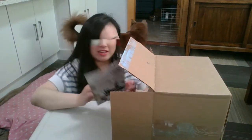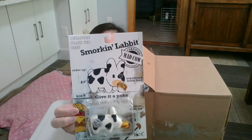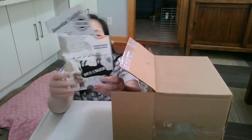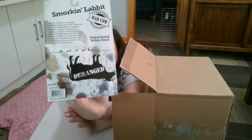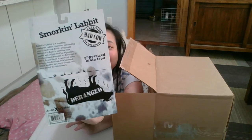Next we have another Labbit. This one is the Smorkin' Labbit Mad Cow. It's really cute. It's deranged — give it a poke. Order of super sized brain food. He's eating a hamburger. Deranged grass fed thief. Very cute.